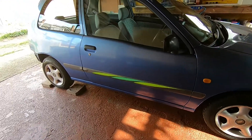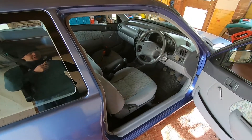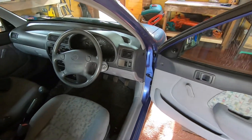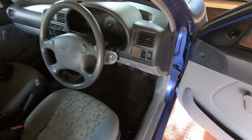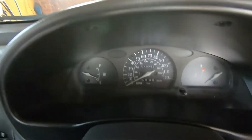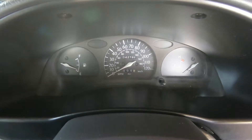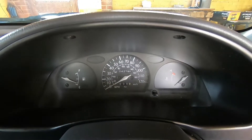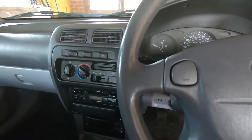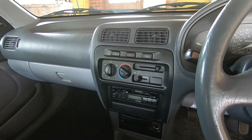I actually quite like the side stripes on it. Moving to the inside — pretty basic interior to be honest with you. Keep-fit winding windows, no fog lights, no rev counter. Pretty basic instruments, but the good thing is it's only done 42,000 miles, which is great. The rest of it seems to support that — it's just been driven by some old lady.